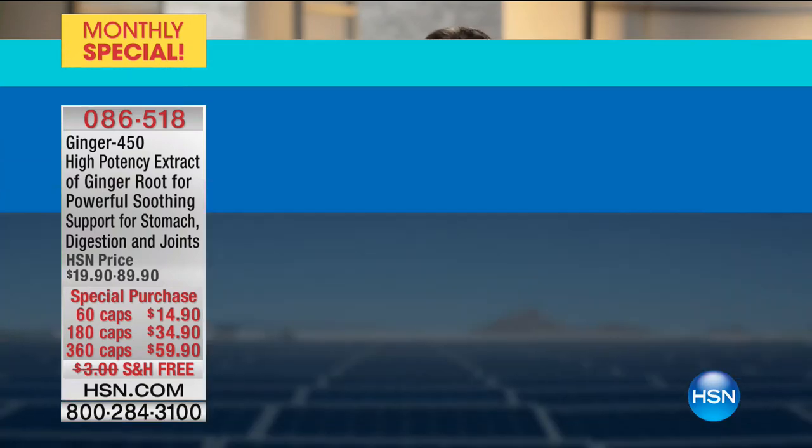Ginger extract, like our turmeric extract, are today our monthly specials for the month of June.